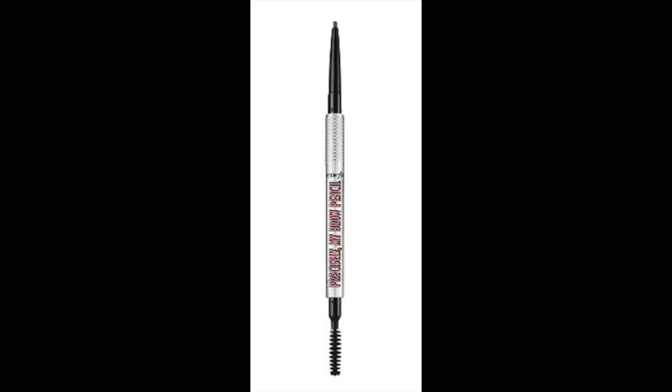This is by Benefit Cosmetics and it is called the Precisely My Brow Pencil. Let me tell you a few things about it because the size of this is awesome and the number of colors is awesome. I'll pop in a picture so you can get a better look. It has a spoolie on one end, and the other end is where the pencil is — and it is a really thin brow pencil.